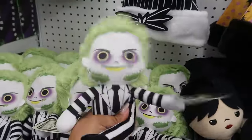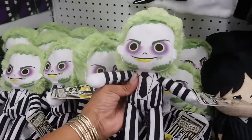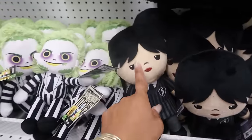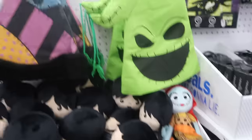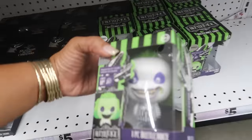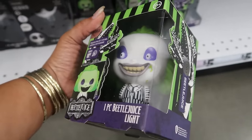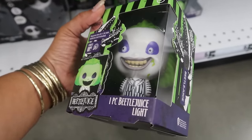Charging cables. Then we have some dolls — oh, they were at Walmart when I did my Walmart walk. You have Wednesday — she looks cute. You got the Oogie Boogie hat. Beetlejuice light down there — that looks creepy, and he glows in the dark. Nah, I don't like his eyes or his mouth.